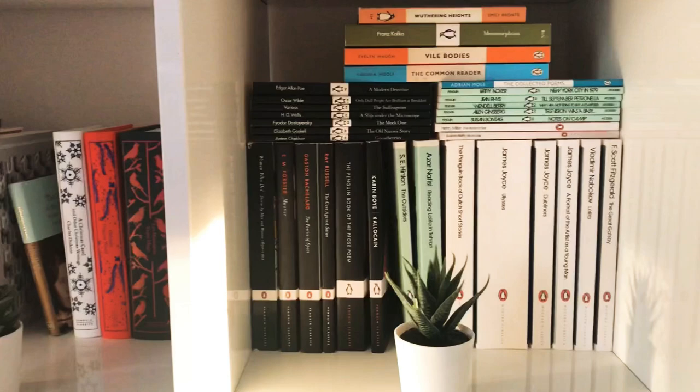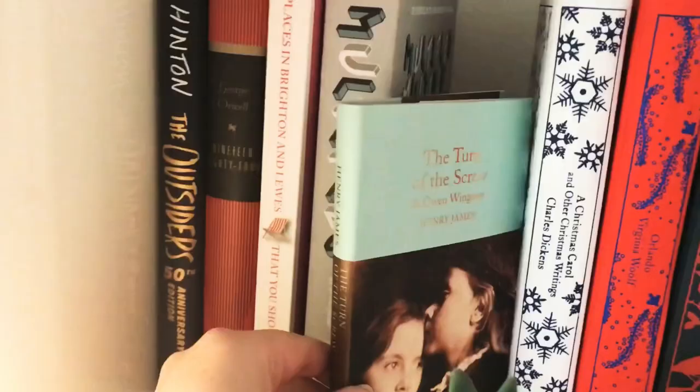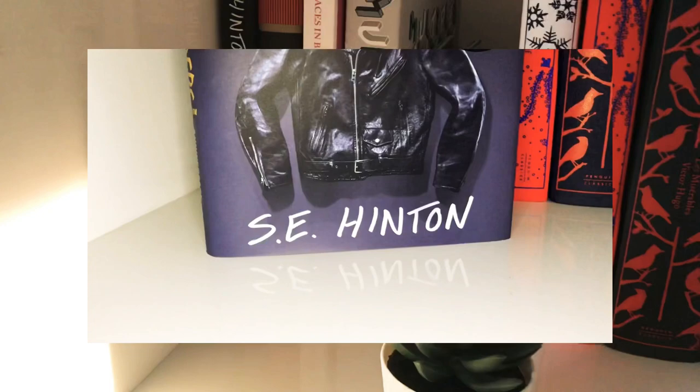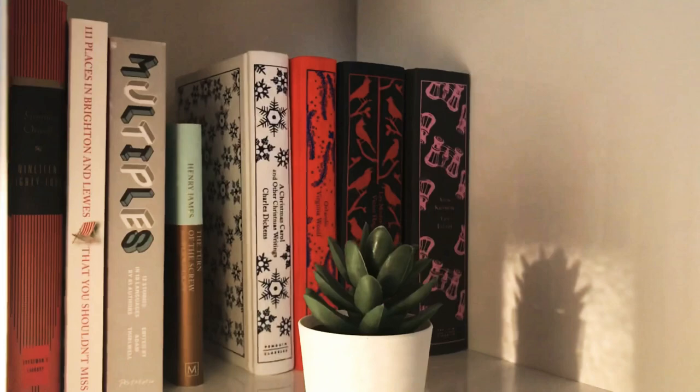Then some more Penguins from the Clothbound edition, my only Pan Macmillan Collector's Library book, and two of my favourite books: 1984 by George Orwell and The Outsiders by S.E. Hinton in this pretty anniversary edition.